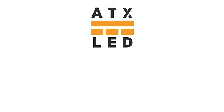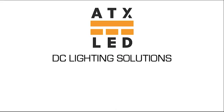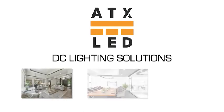Welcome to ATX LED, the home of DC Lighting Solutions. We offer a revolutionary complete solution for lighting in homes, offices, and hotels.